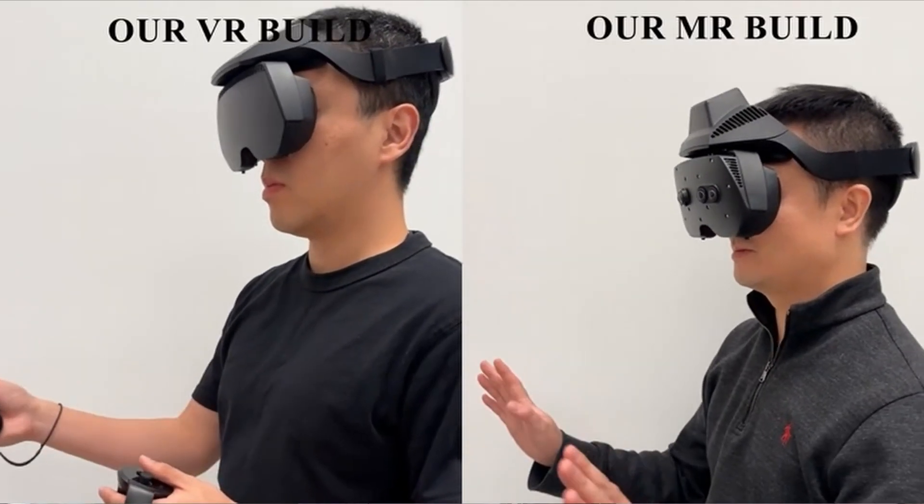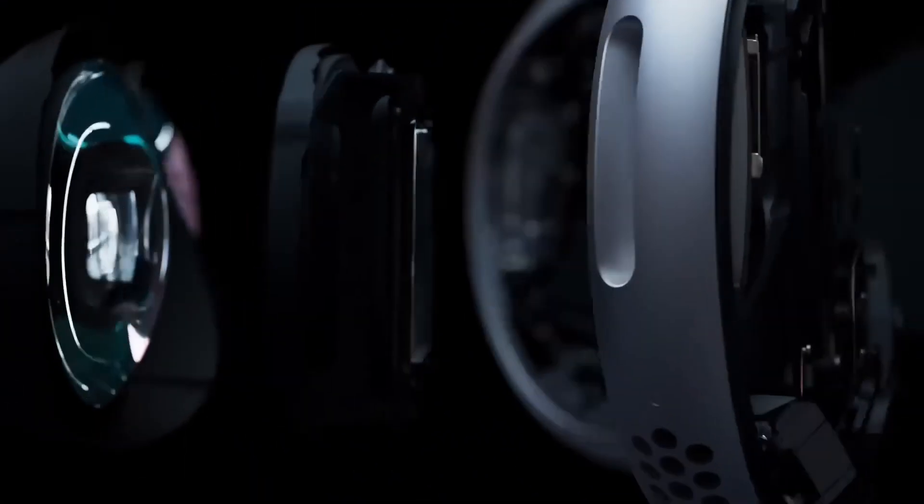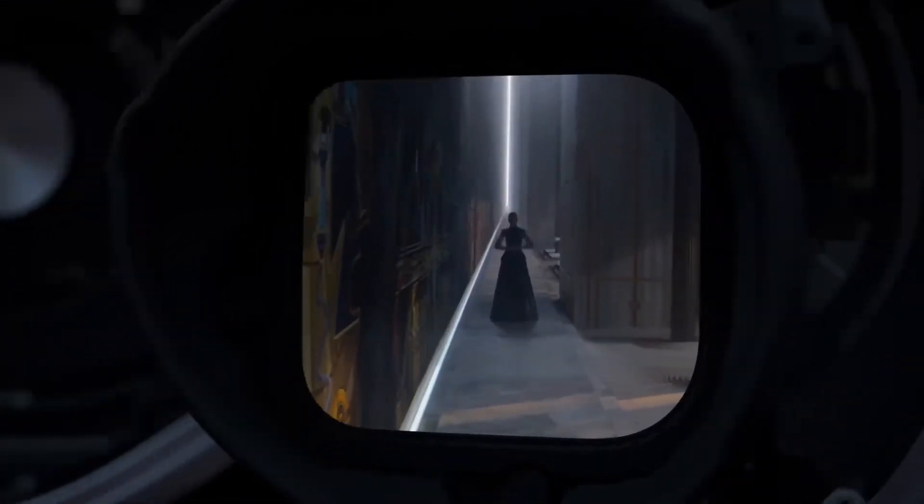Even Meta's advanced prototype, Tiramisu, reportedly hit around 90 PPD, but only across a very narrow field of view of about 33 degrees — basically like looking at your screen through your hand, which is not ideal. So today's best consumer headset, the Vision Pro, delivers only about a third of what the human eye is actually capable of perceiving.